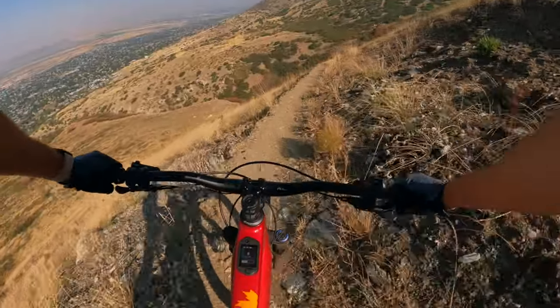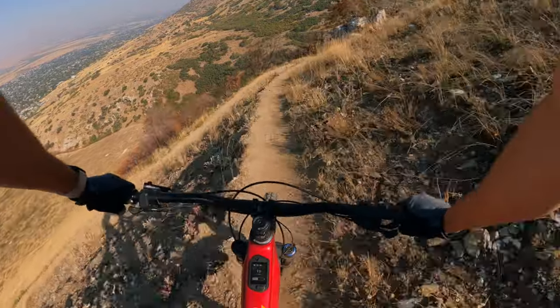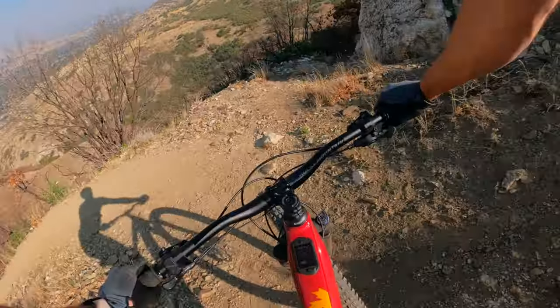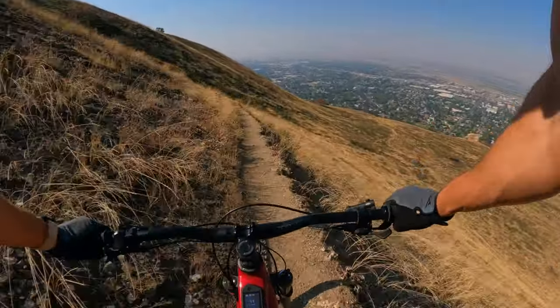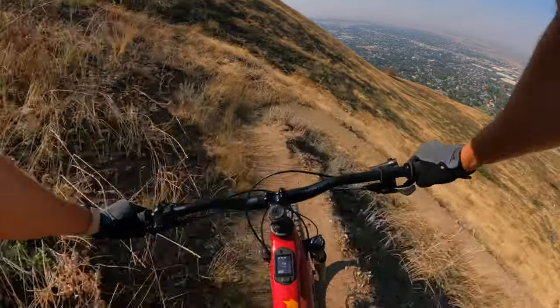The Instinct is for that do-it-all rider — just like the bike is a jack-of-all-trades, it's for the jack-of-all-trades rider. They want to go do a big XC-ish ride, they want to go ride some rugged stuff. It will do all of that and never feel out of place, with a lot of power to spare. If you like power, if you like dirt bikes, this is the one for you.